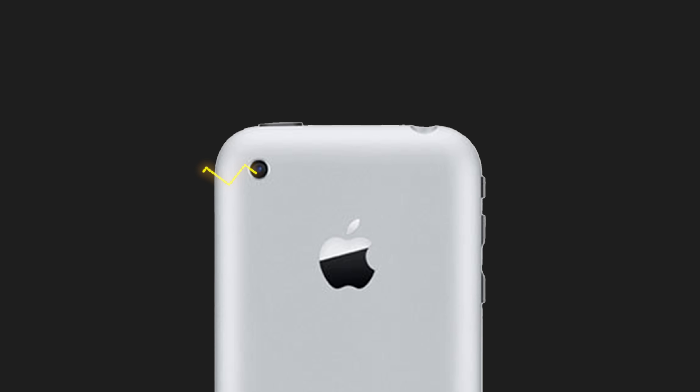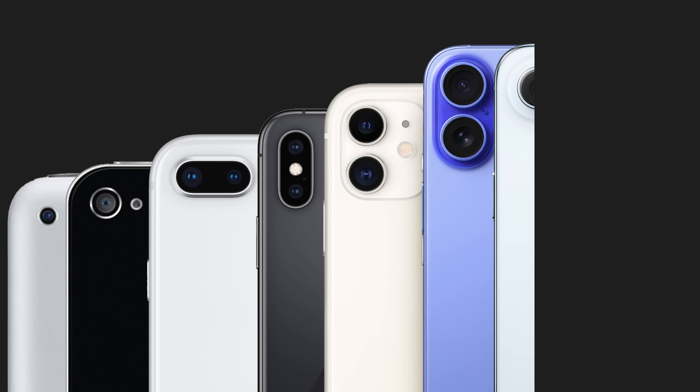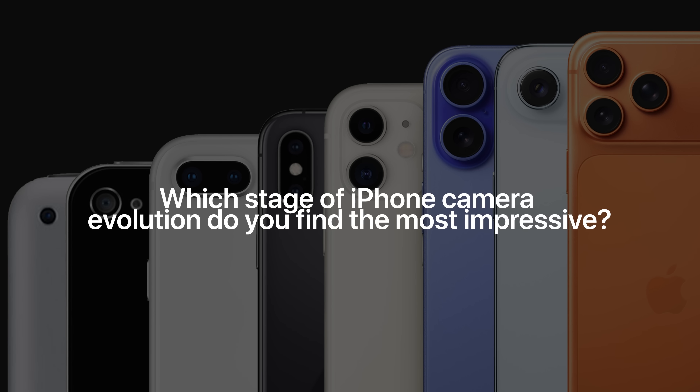From a 2 megapixel camera with no flash and no video recording to triple 48 megapixel systems with optical zoom and Dolby Vision video, the iPhone has come an incredibly long way. Which stage of iPhone camera evolution do you find the most impressive, and why?